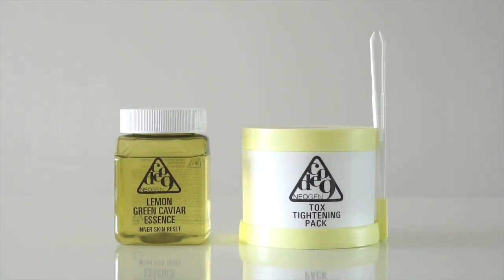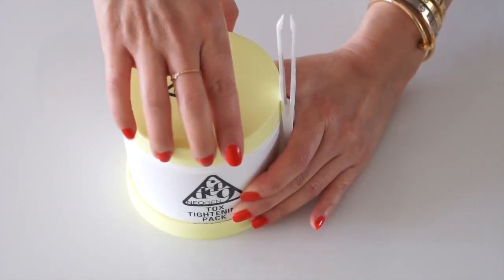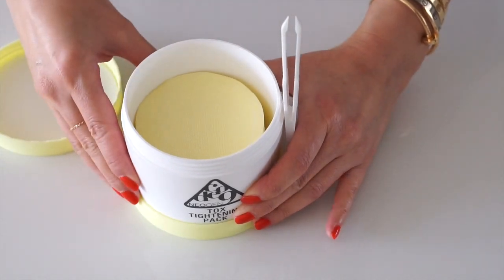The first product I'm going to talk about is the Neogen Code 9 Lemon Green Caviar Essence and Tox Tightening Pack. Neogen is one of those innovative Korean brands and they are completely cruelty-free. This is a weekly treatment that's been brought to the spotlight by a lot of Korean celebrities. The product comes in two parts: the essence, which is separated from the tub holding all the application pads.